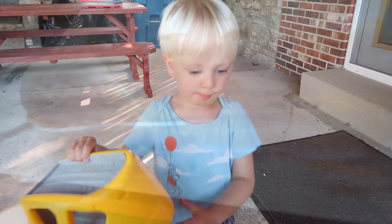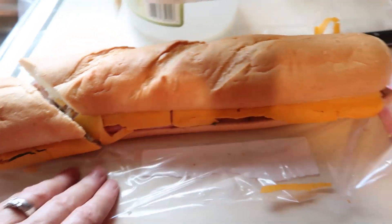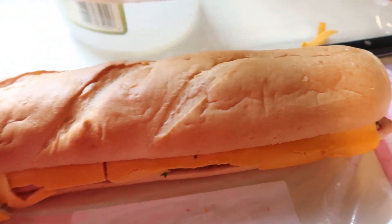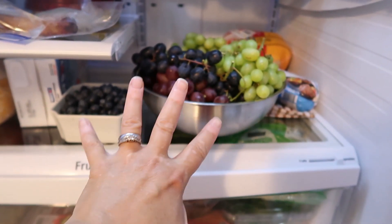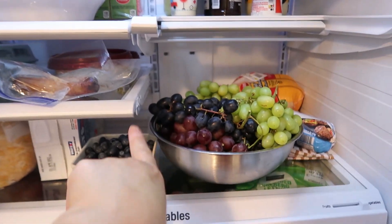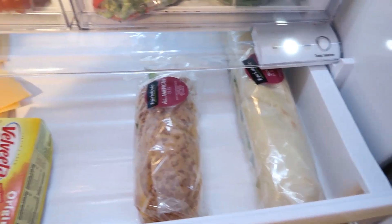For lunch today we are just doing these sandwiches from Walmart — they are a great deal. You get them for $5.98 and they've got all kinds of stuff in them. We actually have three of those, and we're doing blueberries, strawberries, and some grapes. Somebody got into the all-American already and we got another one. Super fast easy lunch — and it'll be a super fast easy dinner too because we're still trying to unpack and do all of that.